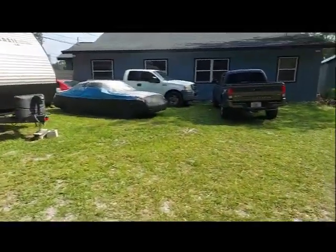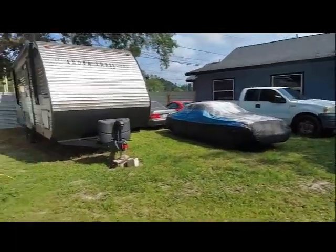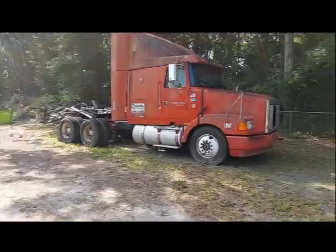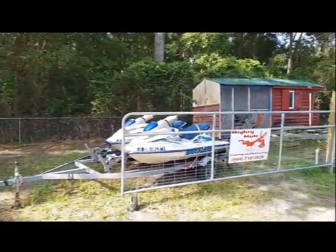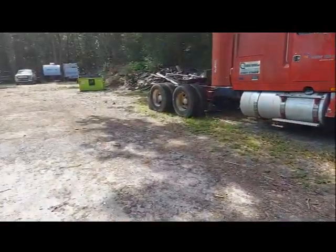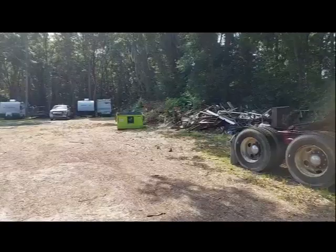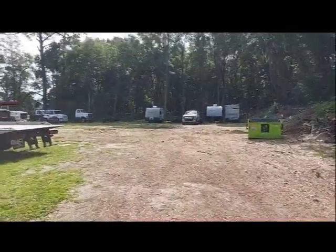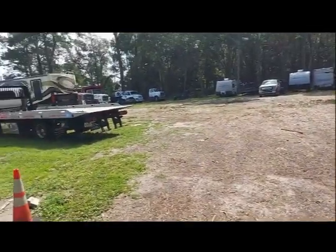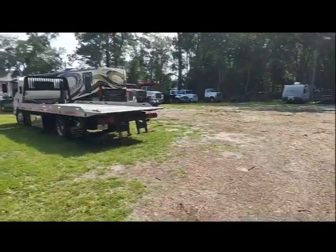We end up with all sorts of things, as you can see here. Some things we store long-term, some short-term — even semis, jet skis, barbecue trailers, boat trailers, and everything. This facility is five and a half acres; this is just the front acreage. Through there there's another pathway, and back in there there's about four more acres of storage property. We've recovered and towed just about everything there is.